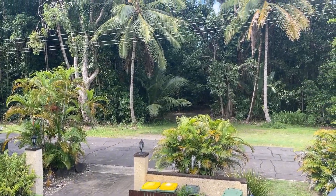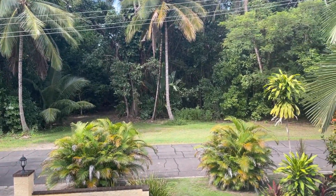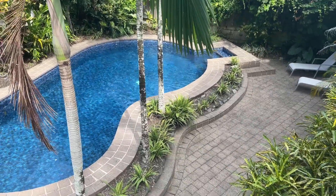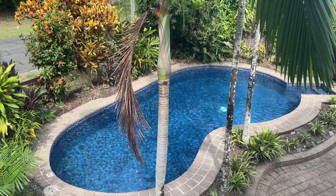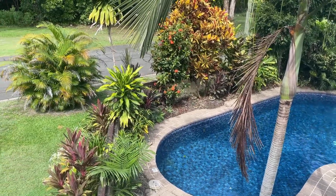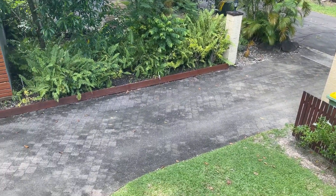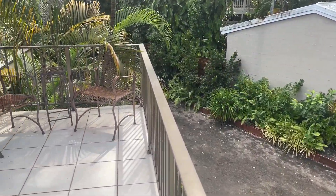Across the road we have the beach walkway, which we'll see a bit later on. From the balcony you can look down and see the pool area, which is well maintained and nicely shaded in the afternoon — refreshing without being cold. Looking back down you can see the driveway before heading back inside.